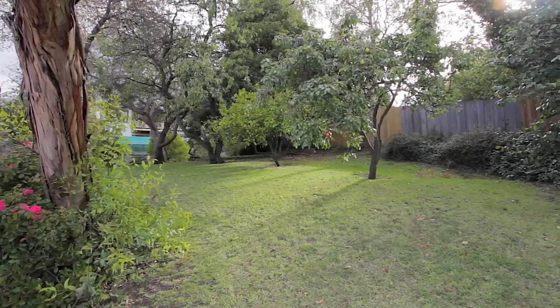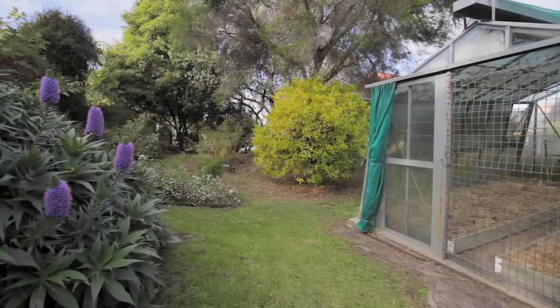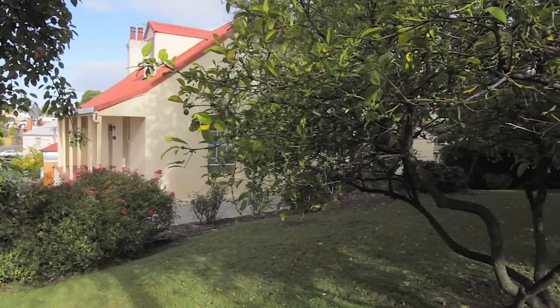Set on over a thousand square meters, the home benefits from plenty of off-street parking. But one of the real surprises are these beautifully landscaped gardens, which provide plenty of opportunity for those with a green thumb and a tranquil setting, making it easy to forget you're in the heart of the city.